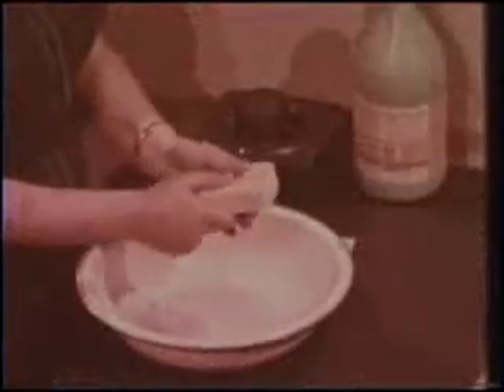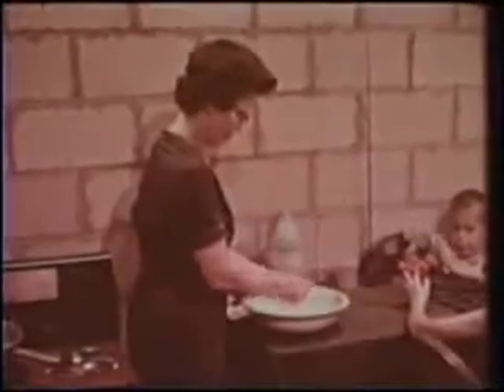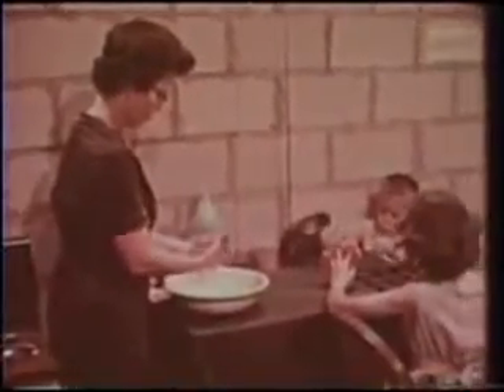Whenever handling anything that may have been exposed to fallout, to protect your hands, be sure to wear rubber gloves or use a paper or rag. Then carefully clean your hands. In fact, your health and the health of your family — whether in the city, the suburb, or on the farm — may depend on the rigid observance of these and other simple rules of shelter living.